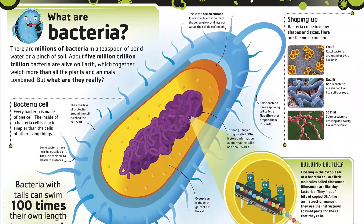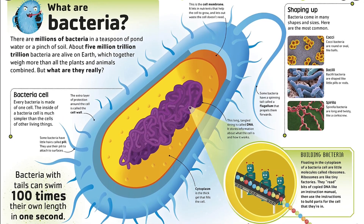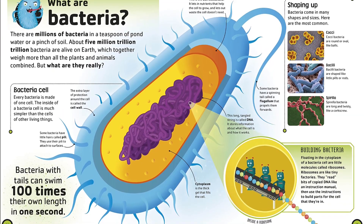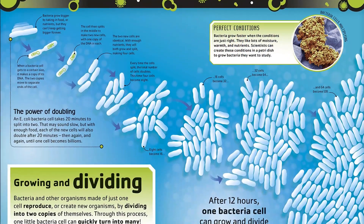What do a squid that glows, fungus that grows, and tiny creatures in the soil under your toes all have in common? Find out in this dynamic and engaging book all about bacteria, viruses, and other germs and microbes.